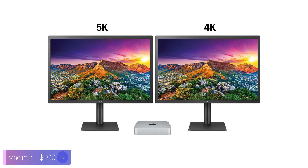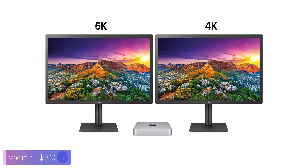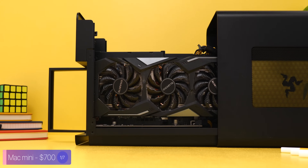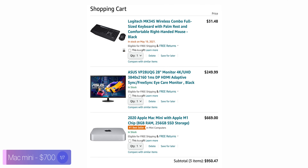The M1 Mac Mini is ideal for most people, but be aware of some limitations. You can only connect up to two displays, which is a limitation of the M1 chip, and eGPUs are not supported. The biggest downside is that you have to buy an external monitor, keyboard, and mouse yourself, which brings up the cost. If you already have these, you're good, but if you don't, expect to add a few hundred dollars on top of the base price.